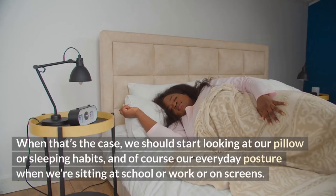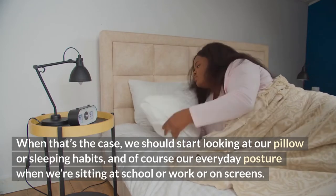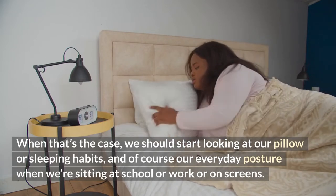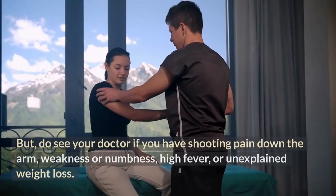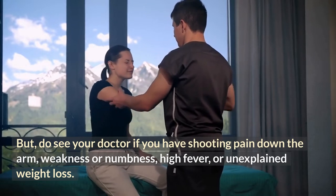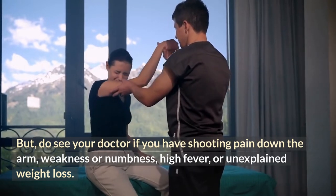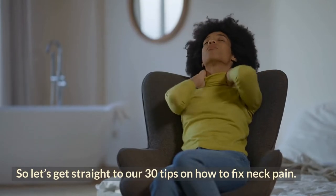When that's the case, we should start looking at our pillow or sleeping habits and of course our everyday posture when we're sitting at school, work, or on screens. But do see your doctor if you have shooting pain down the arm, weakness or numbness, high fever, or unexplained weight loss. So let's get straight to our 30 tips on how to fix neck pain.